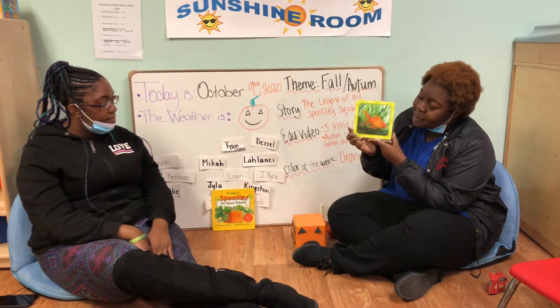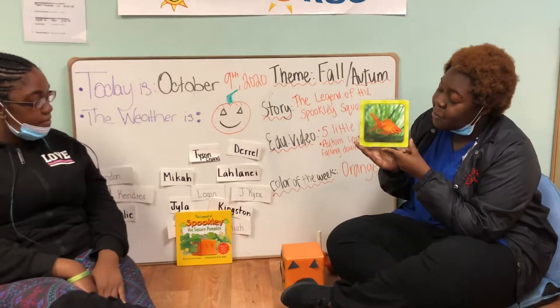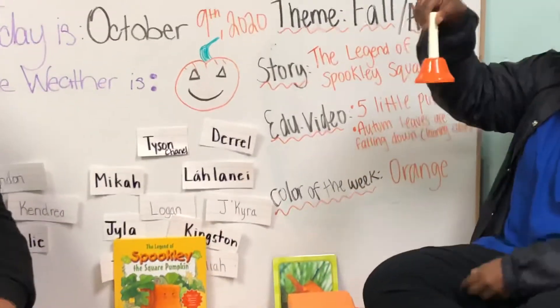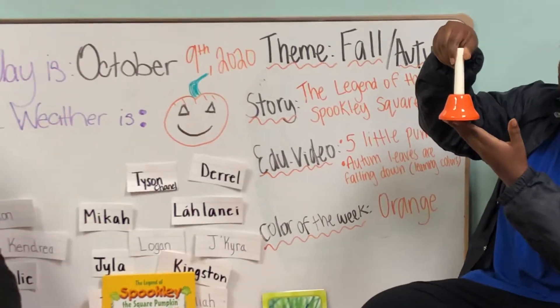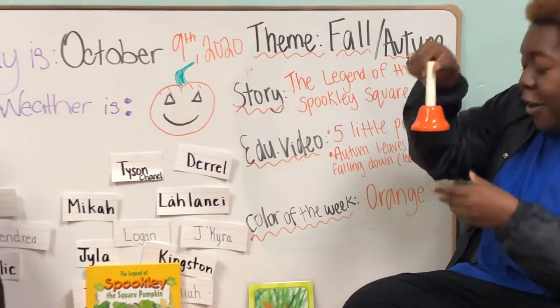What about this? What is this? You're correct, it's a fish. And what color is this fish? It's an orange fish. What about this? It's a bell. And what color is this bell? Orange.